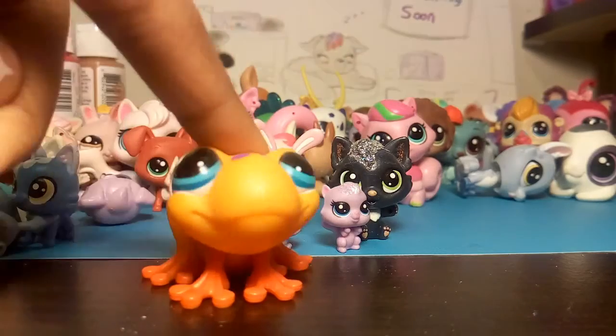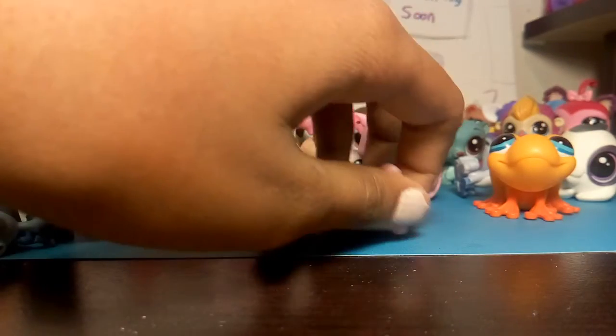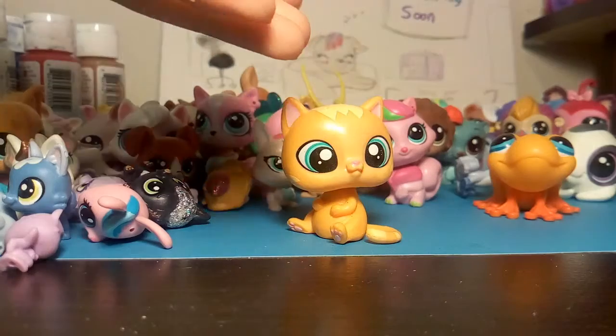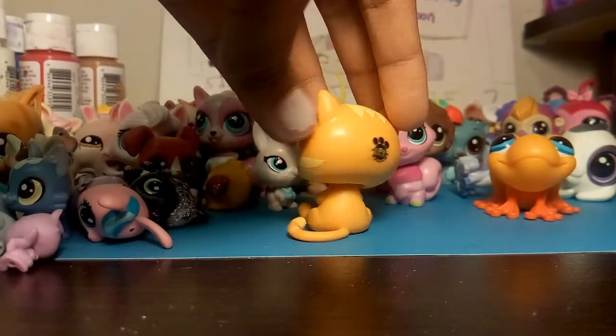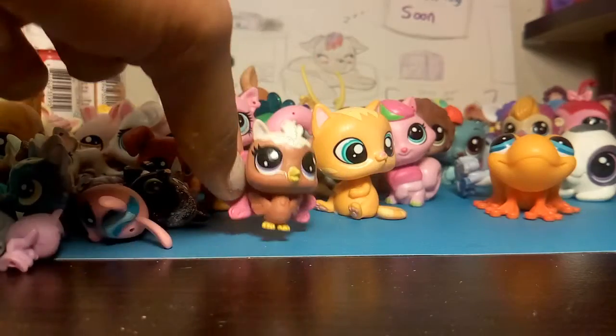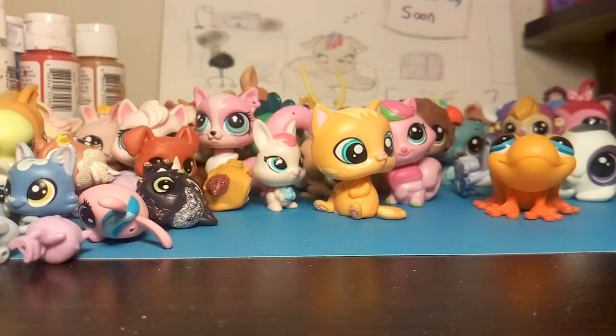Putting the small ones over here so I know where to put them in my little special container. Got this cat. Got this little peacock. This turtle. We got maybe a few more handfuls of pets.